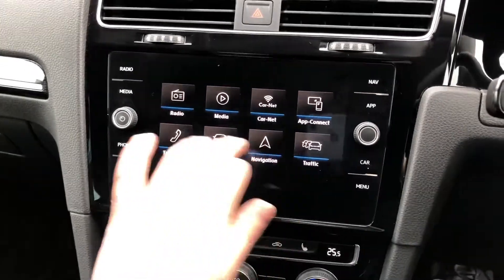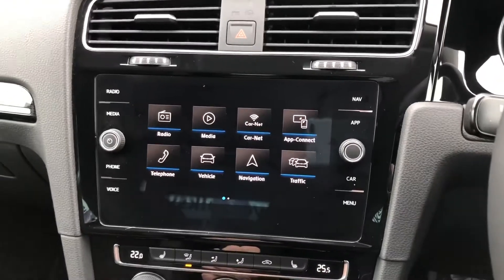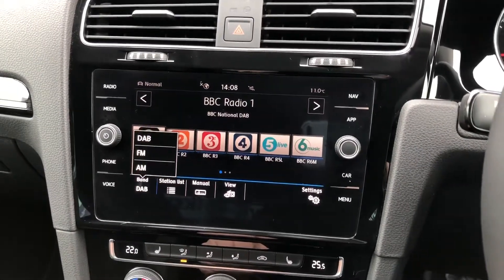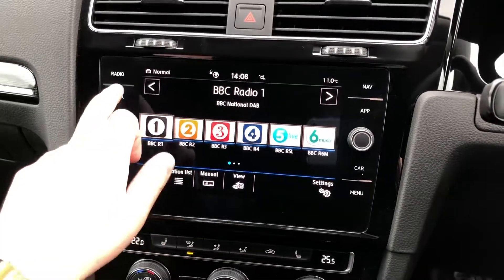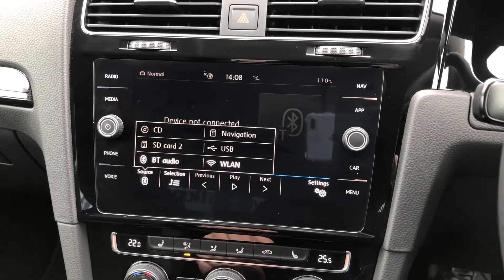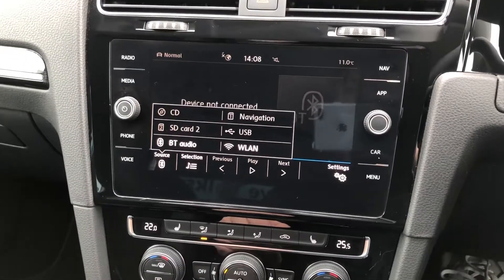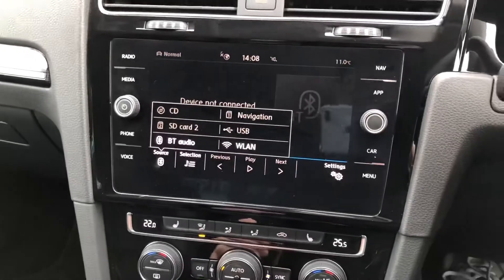Moving to the centre console, we're greeted by this lovely 8-inch touchscreen. It features high-definition graphics and is dead easy to use, with nice big tiles so you won't have to pick too precisely when you're on the move. The radio features full AM, FM and DAB digital radio connectivity with up to 18 preset favourite stations. If you prefer your own content, you can use the media source connectivity, which gives you Bluetooth audio for services like Amazon Music or Apple Music. You also have a USB charger connector, SD card, and even a CD player.